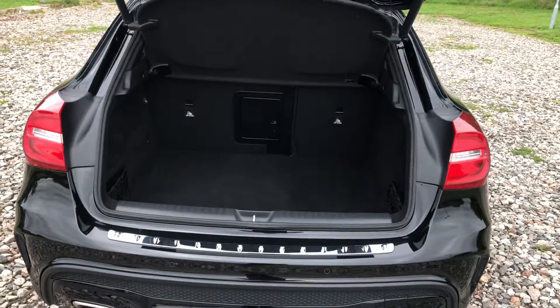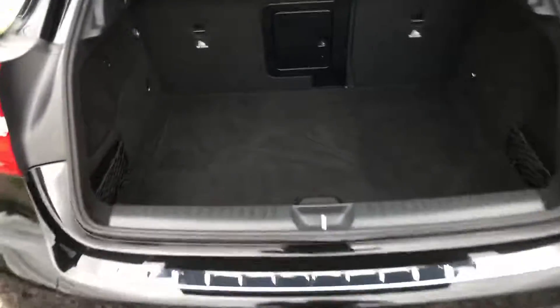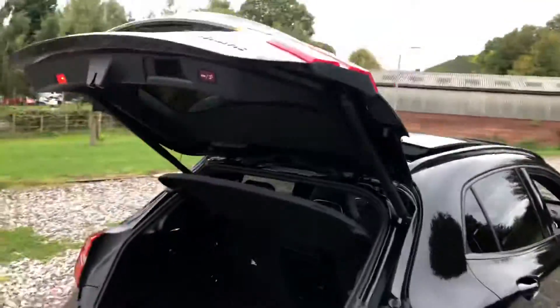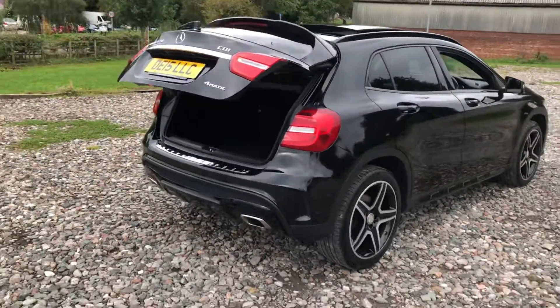The GLA has a really good sized boot — it's a nice big boot. The seats do split fold and drop down, there's storage to the sides and additional storage underneath. To close the boot we press the button and the car does the work for you — easy as that.